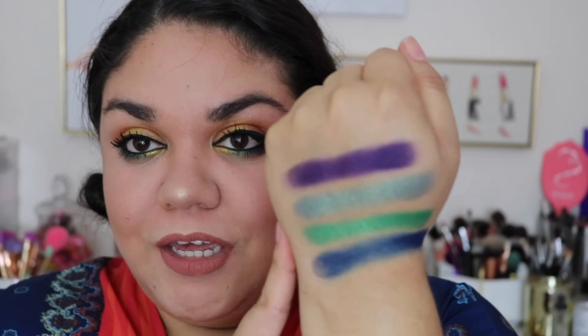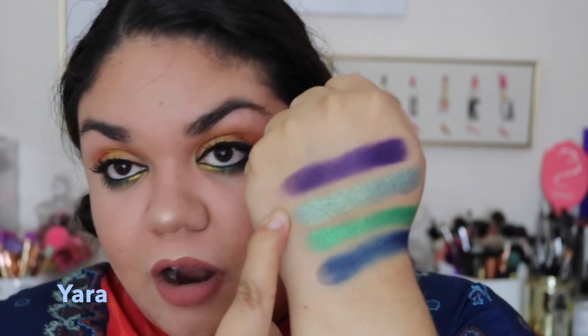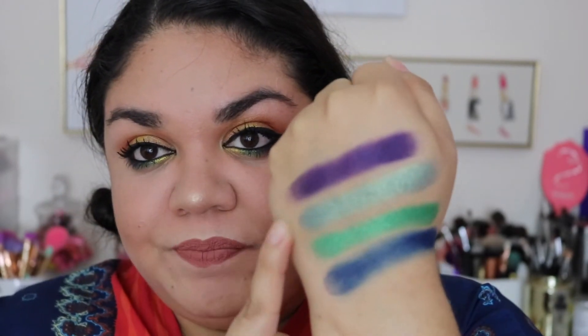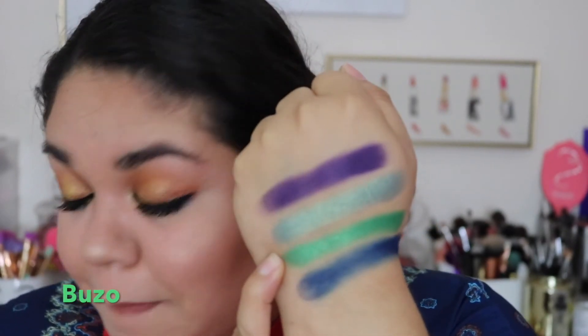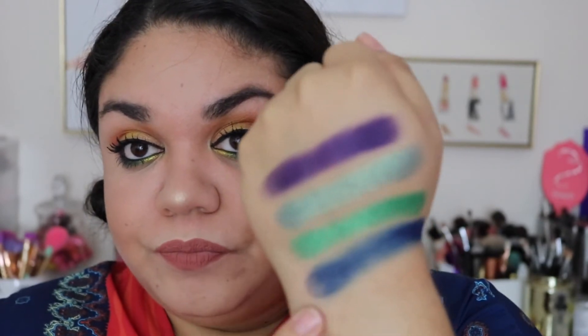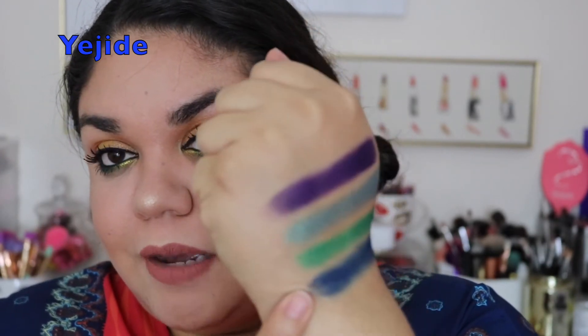The last row: the first shade is a deep plummy purple matte in the shade Ify. Next we have a really pretty teal color in the shade Yara with a satin finish. The third shade is a metallic green in the shade Boozo — this one is beautiful. And last up we have Yajady, which is a matte blue. I do have to say that some of these matte shades are a little bit harder to swatch, so it'll be the same on your eyes, but the metallic foil shades are super buttery.